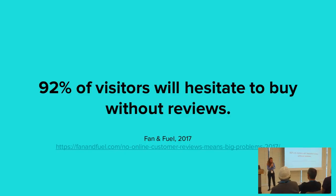An American study found that approximately 92% of visitors will hesitate to buy if there are no reviews. That's a very high number, and it really shows you that you want to get reviews as soon as possible.